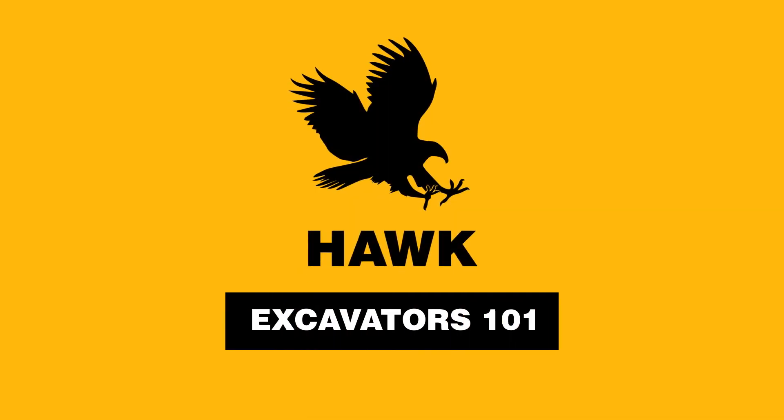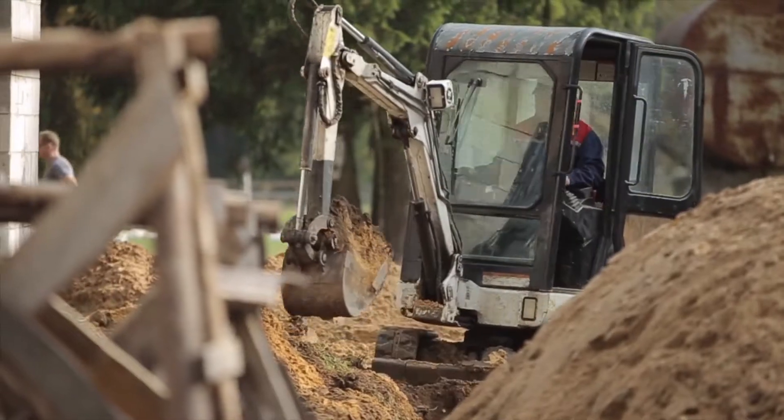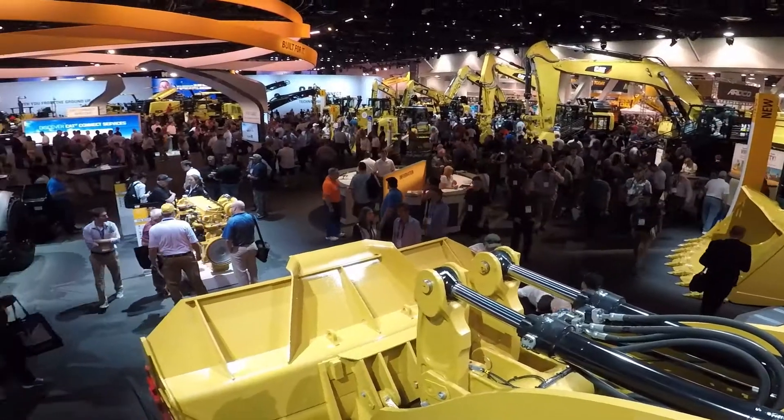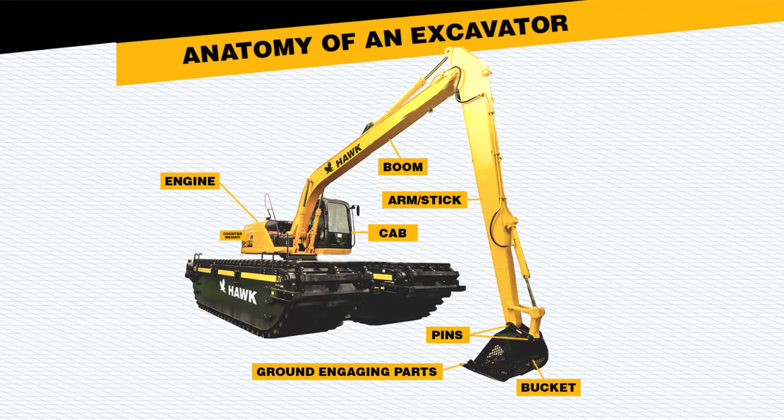Considered to be big boy toys and fun to operate, excavators are the workhorse of industry and come in many different sizes and types. Picking the right excavator for the job is important. Let's take a look at the different options.